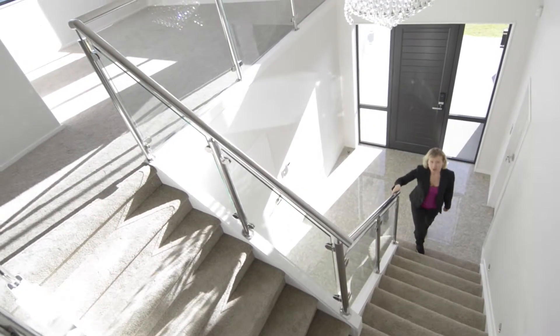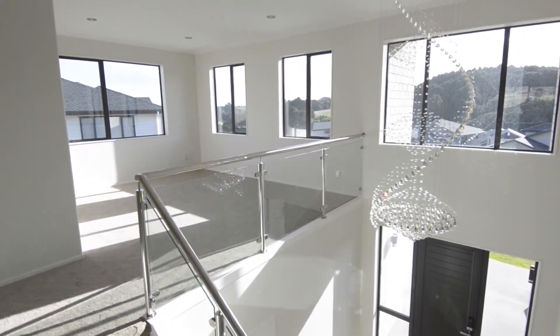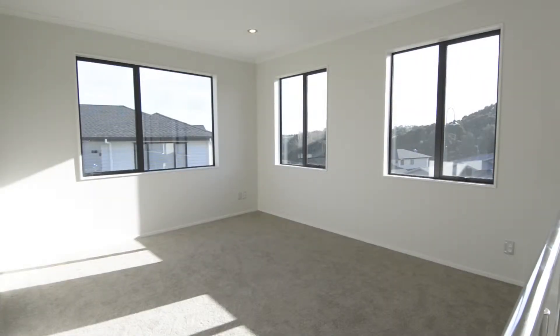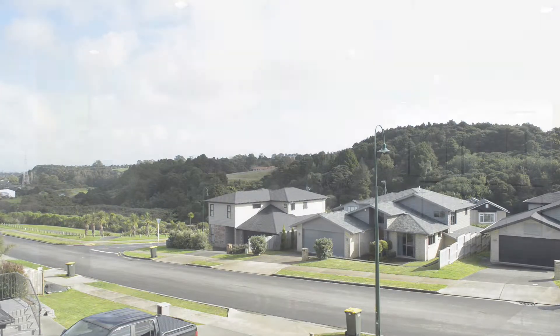From the moment you walk into the home, you'll be impressed with the space, high quality chattels and special features. The formal living room is positioned at the front of the home for maximum sun and offers a peaceful view towards Totra Park.